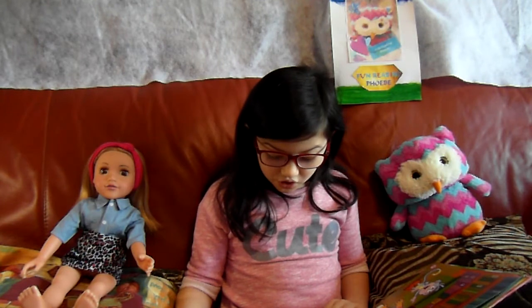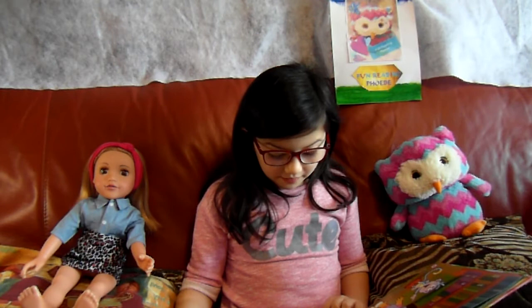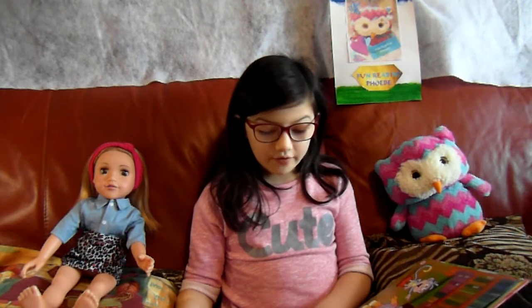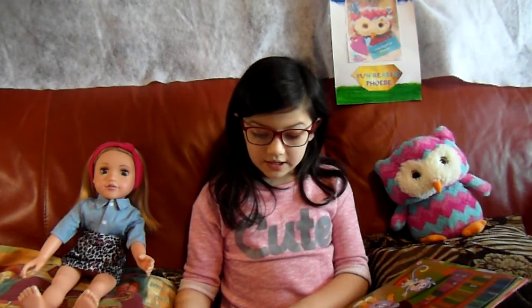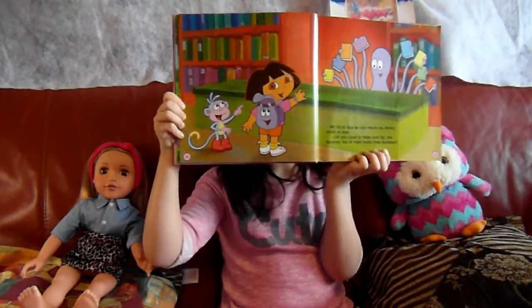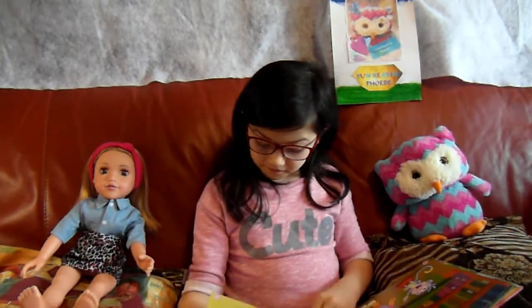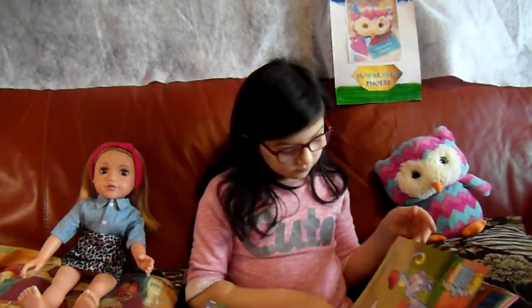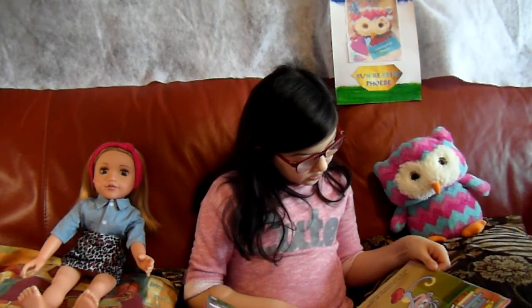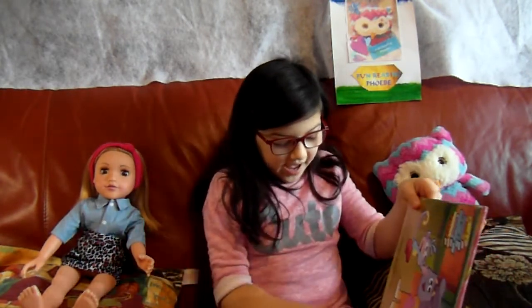Can you count to make sure the librarian has all the books in backpack? One, two, three, four, five, six, seven, eight! Hooray for backpack! We couldn't have done it without her — or you! Thanks for helping! The end!